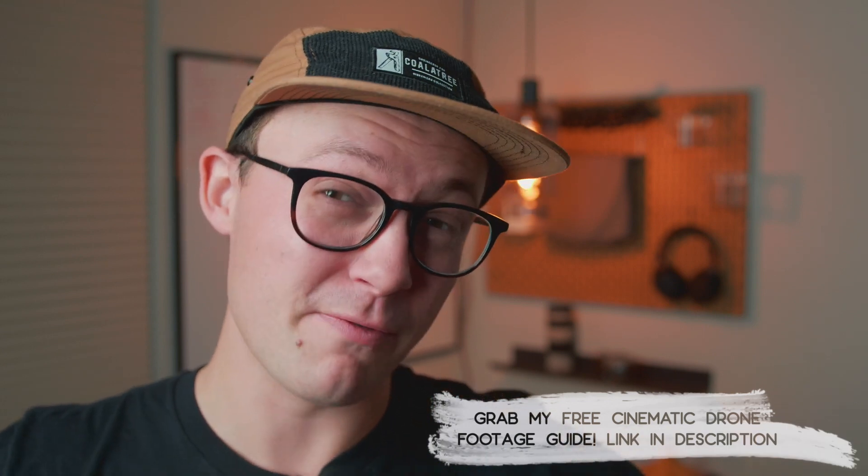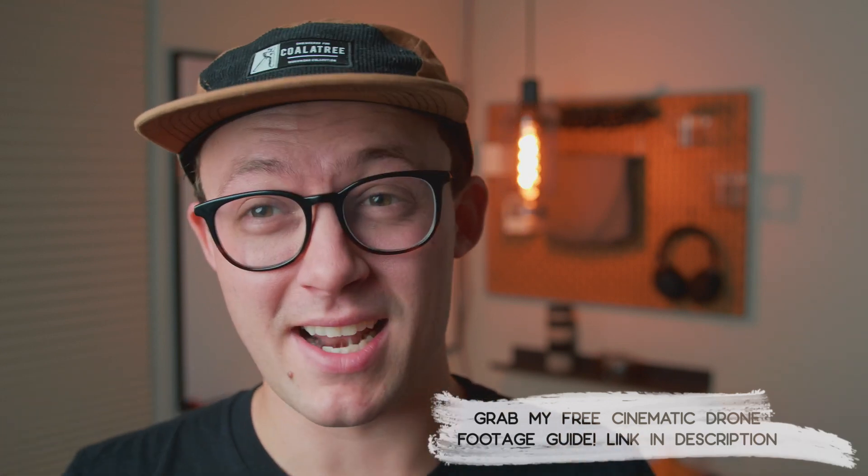At the end of the day, I need both of these drones. They're just different tools that both do what they're designed to do really, really well — you can't even really compare them. The reason I made this video is because a lot of you have been asking, and they are similarly priced drones in the same market. But if you're only looking to buy one of them right now, I hope this video helped you make your decision on which drone to pick up.